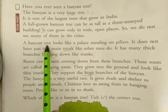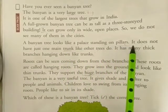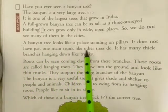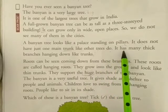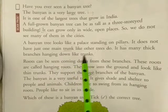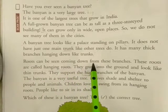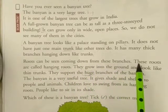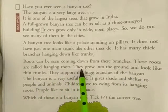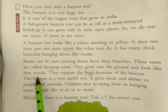A banyan tree looks like a palace standing on pillars. It does not have just one main trunk like other trees do. It has many thick branches hanging down like trunks. Roots can be seen coming down from these branches. These roots are called hanging roots.